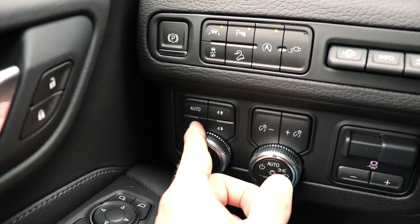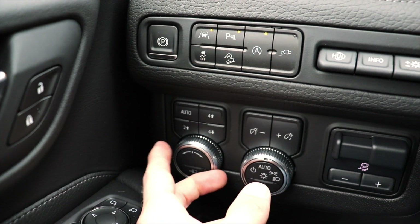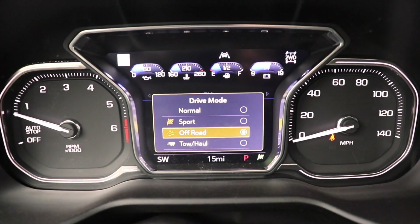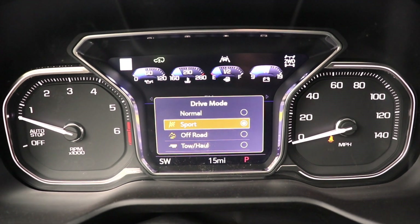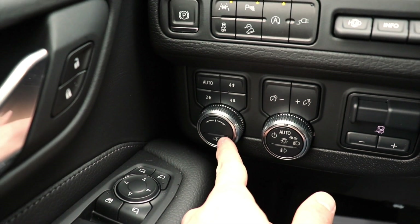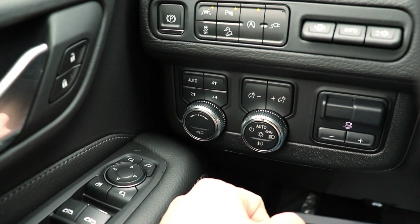Right down here we have your push-button transfer case: Auto, Two High, Four High, and Four Low. Then your mode selector right here. As you control what mode you're in, the LCD gauges display different things depending on the selection. And this button actually lowers the suspension — this vehicle does have air suspension, which is very, very cool.